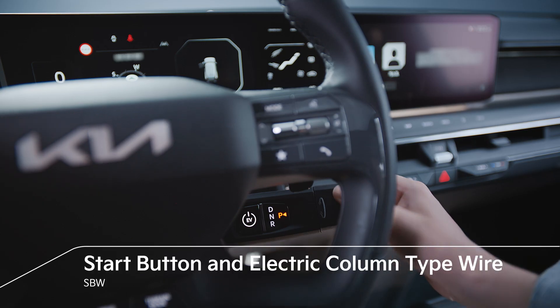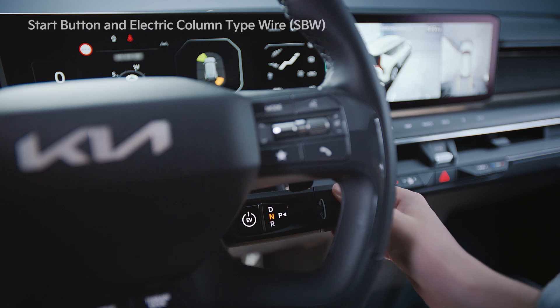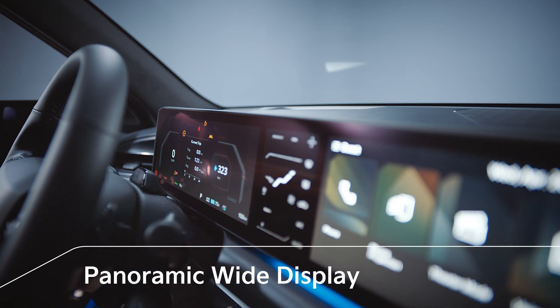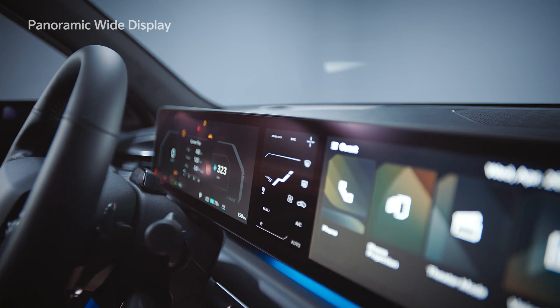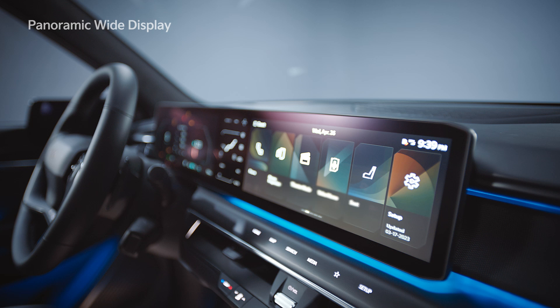The electric column type wire combined with a start button enables intuitive and simple operation. Kia's first panoramic-wide display seamlessly combines the two 12.3-inch displays of the digital cluster and infotainment and the 5-inch climate control display located between them.